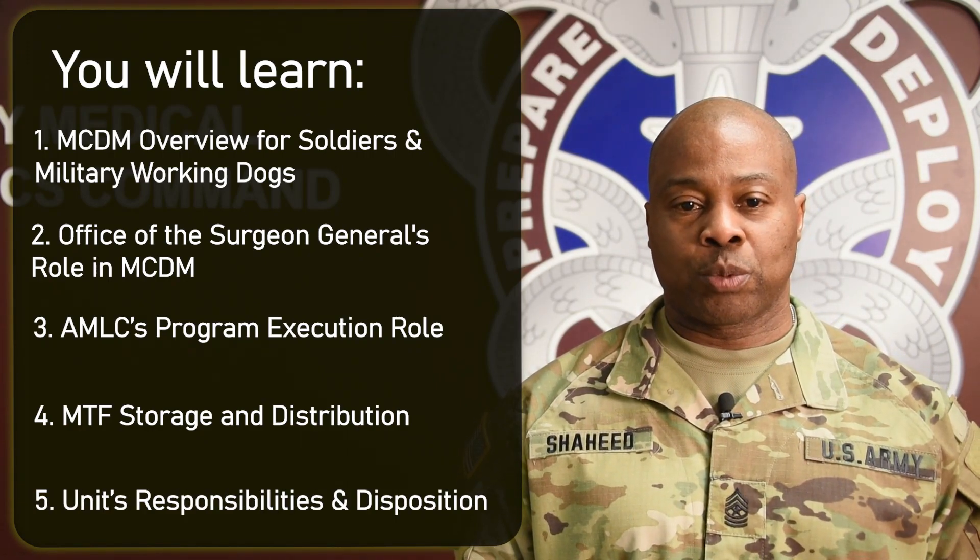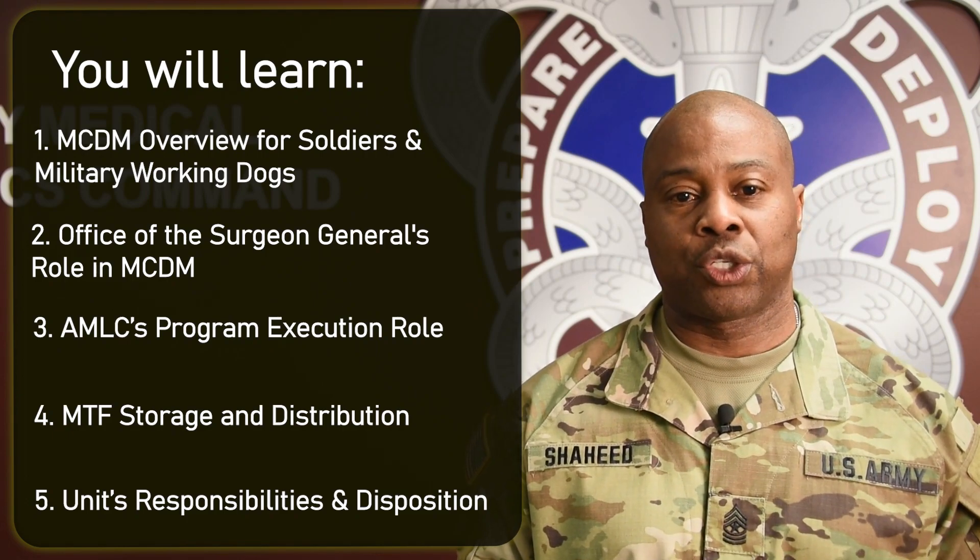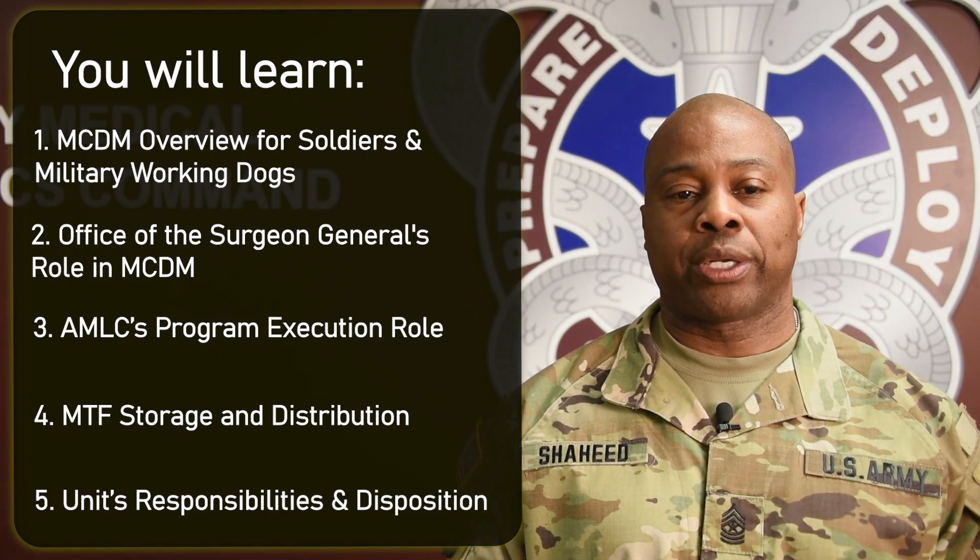Finally, we'll go over unit level responsibilities, including how to request, track, transport, and store this material, and ultimately divest or dispose of it. With that, I'll hand it off to the Office of the Surgeon General to talk about the program and their role in MCDM.